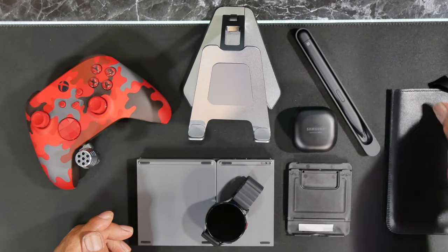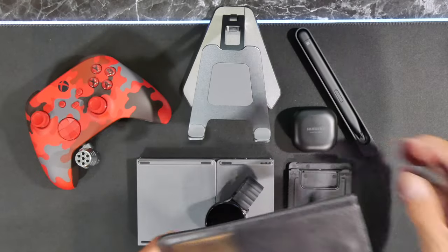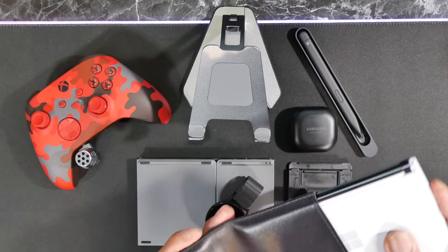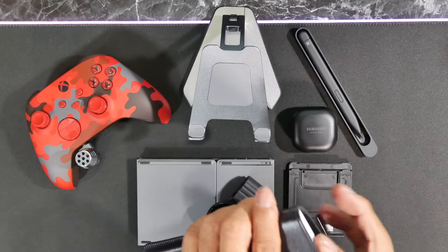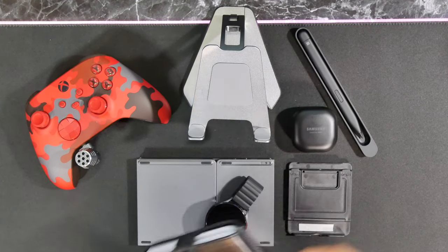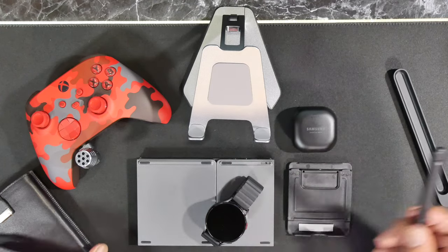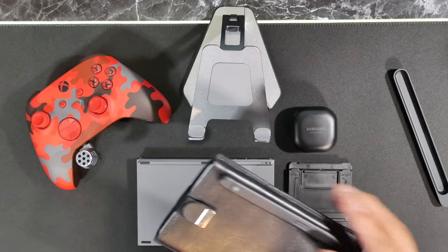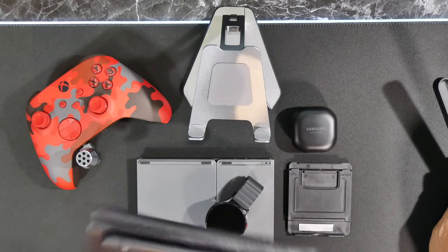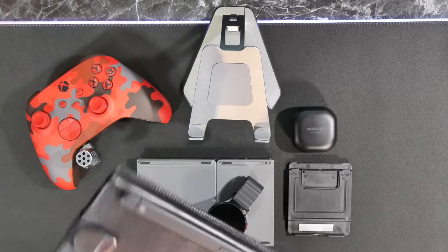I have a nice leather pouch that houses the Surface Duo 2 nicely. Right now it's still breaking in. It fits nicely when I don't want to carry the pen. And the pen will stick to it and charge nicely — it does a really good job holding it in place.